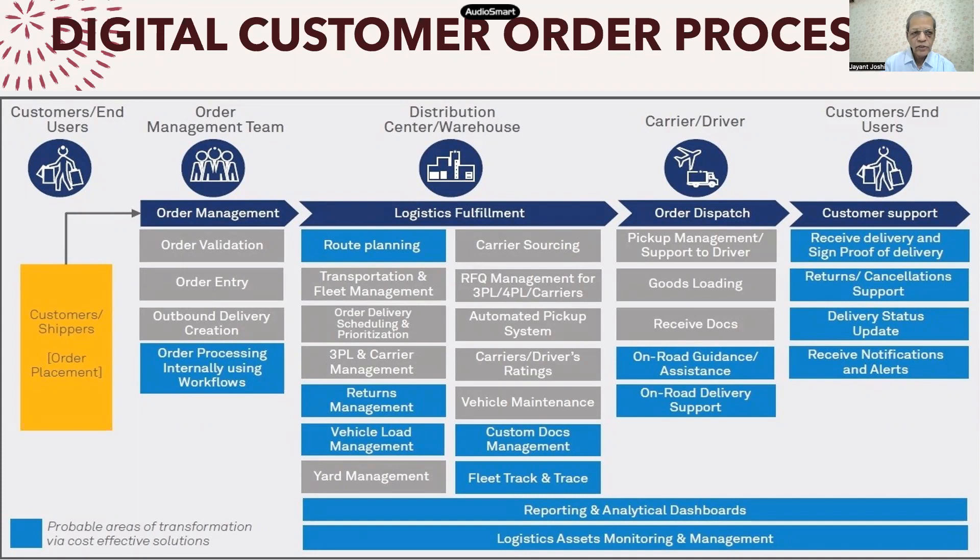Here in the diagram, I am showing that customer orders are in place and then you have an order management system which handles order validation and order entry. What is shown in the blue-colored box is an area which can be automated and converted into a digital process for better processing, better data sharing, and better decision making. When you are doing the order processing, internally there are workflows, and the system can really share data into those workflows.